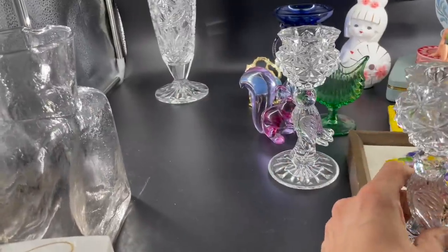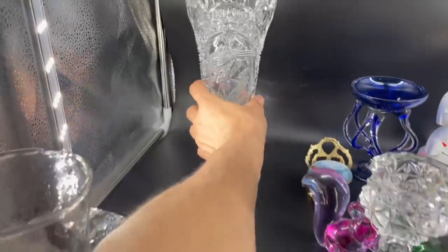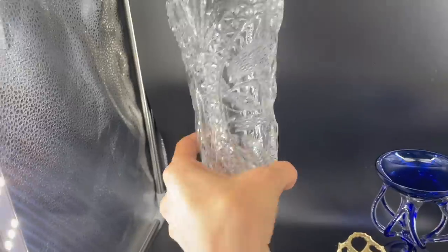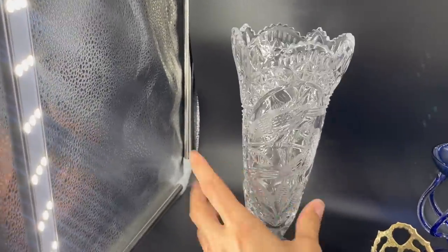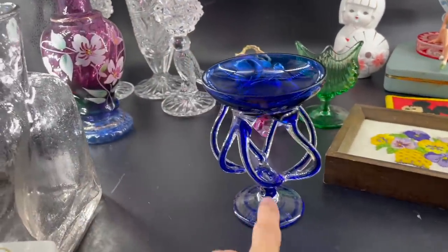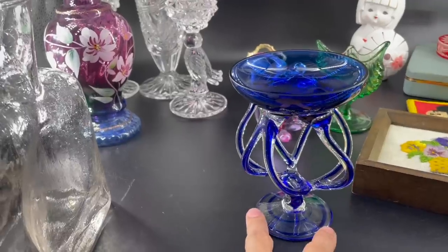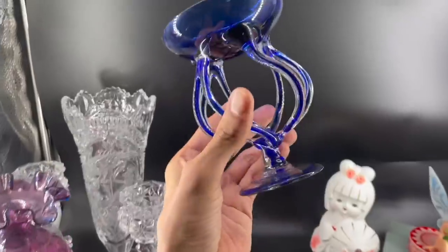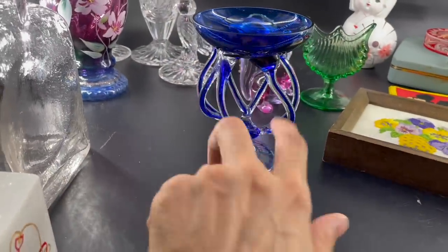I'll probably sell the candlesticks for $50 for the set, and the vase separate. I knew what it was and made sure I looked for chips or cracks. I know people like birds. Next I'm going to show everybody this art glass — I just looked this up. This is made by Josefina — Josefina with a Z. It's made in Poland. She did a lot of colorful art glass. I believe this is called the Jellyfish or Octopus.